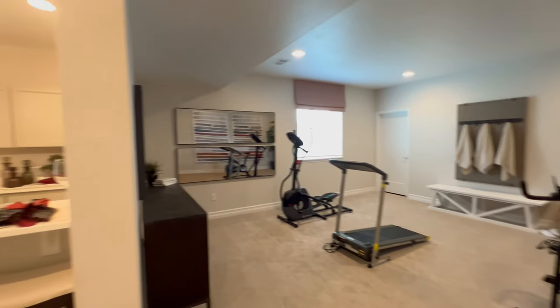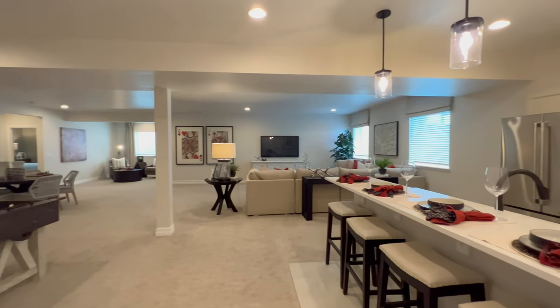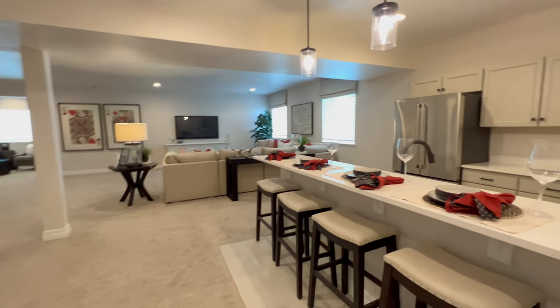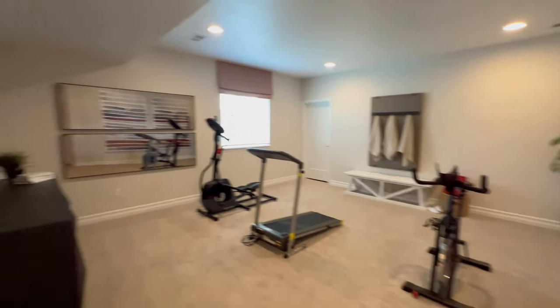Nice spacious flex room in the basement. And a nice long countertop — that kitchen in the basement, are you kidding me? Can you imagine the movie night, the man or woman cave you could have down here? Possibilities, possibilities, possibilities.